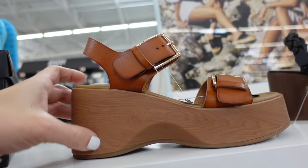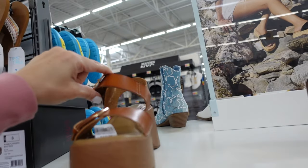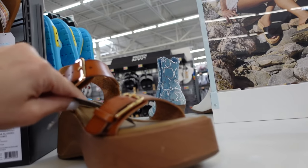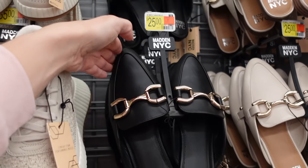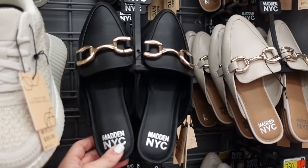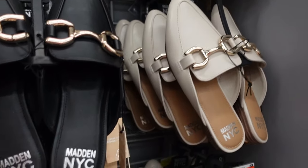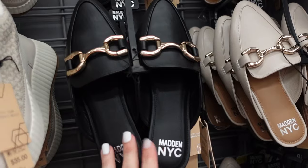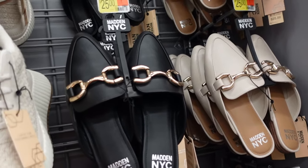New from No Boundaries — wedge, round toe, double buckle in cognac, $24.98. New heels from Madden NYC — almond toe, gold hardware in black, also in beige, $25. When they had this style before, they sold out so fast, so if you like them, pick them up now.